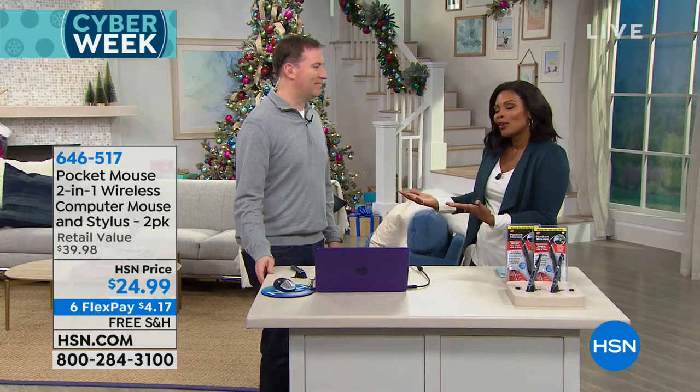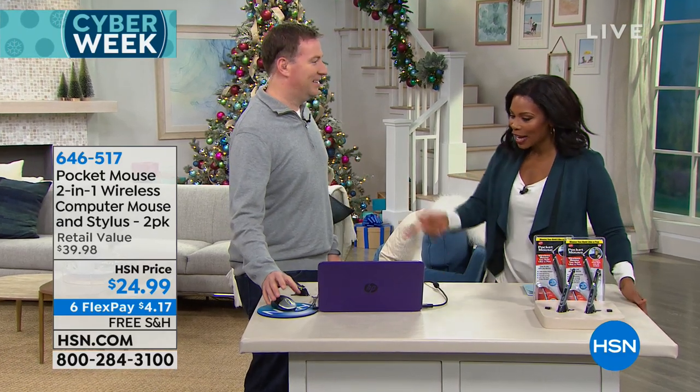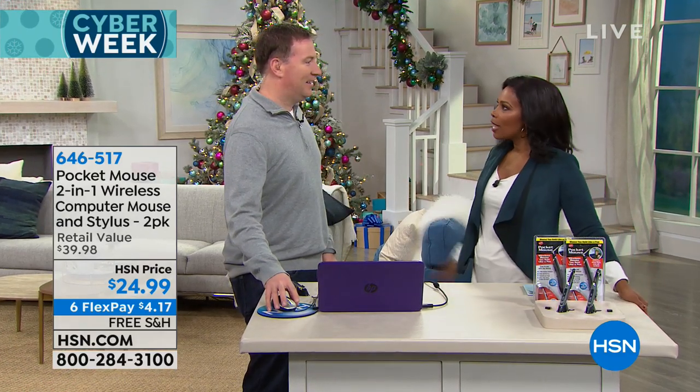Joe Harrison is joining us for this and for the entire hour — I kind of called it the Joe show. He's an electronics expert and we're getting started with the easier mouse.